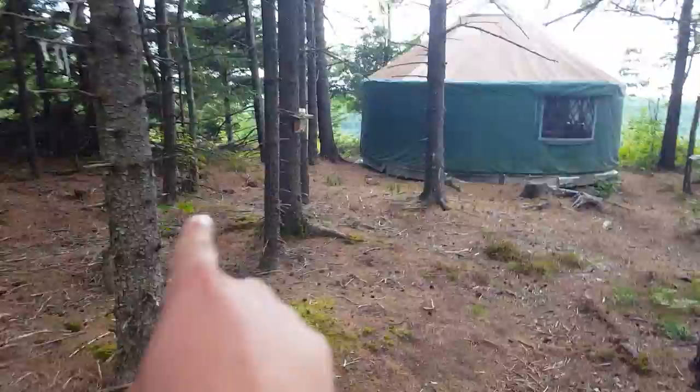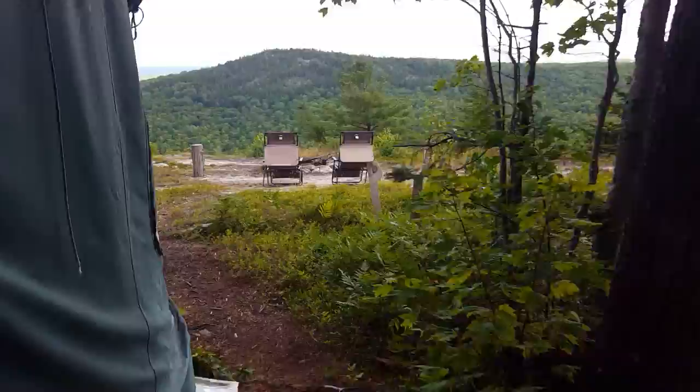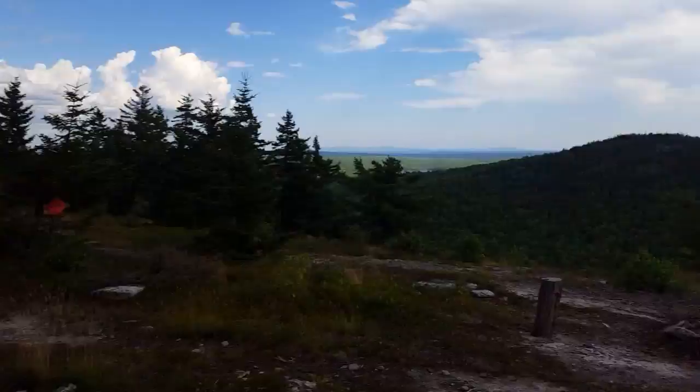You walk through here — this is where I set up my hammock between these two trees. The yurt has lots of windows so it's got some decent ventilation. Come around the side, there are the chairs where you can lounge, and there's the mountain.